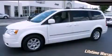This is a 2010 Chrysler Town & Country, the vehicle with enough space for you and yours. It has a six-cylinder engine and an automatic transmission.